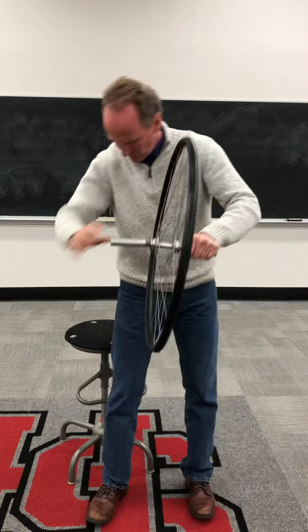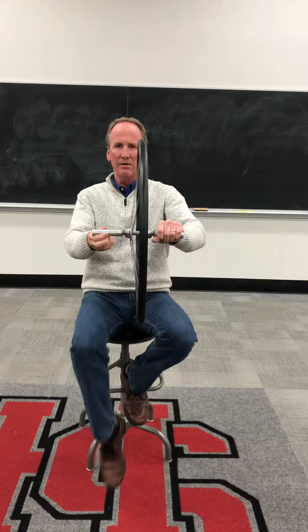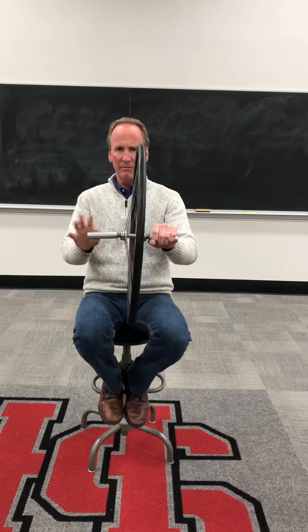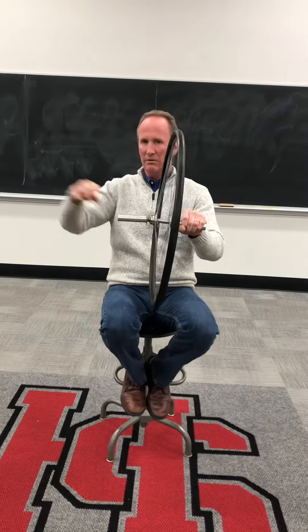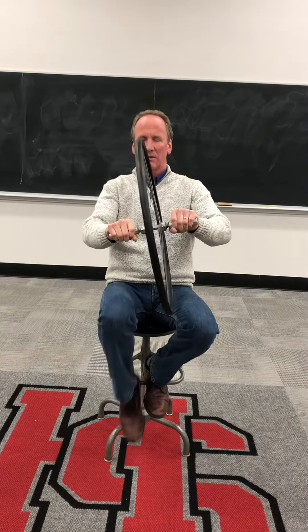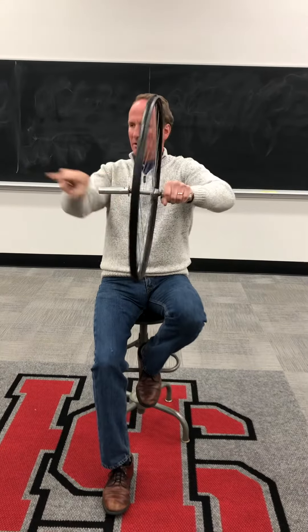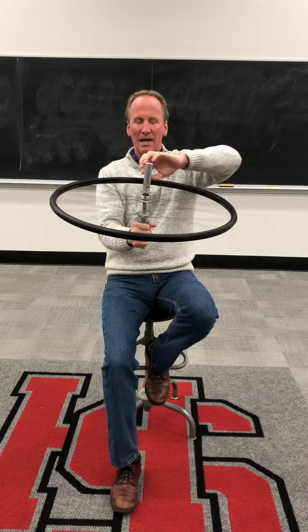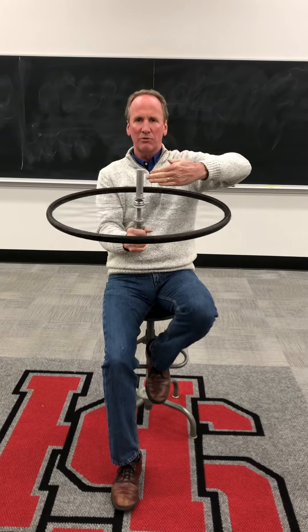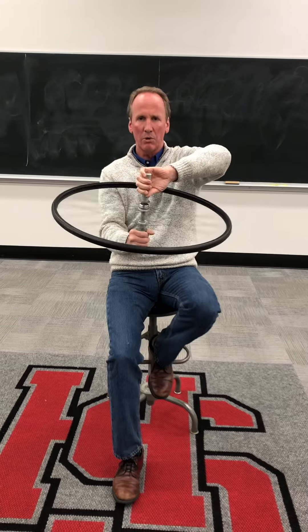Conservation of angular momentum means that as long as this wheel is spinning the same direction, the angular momentum of this system — including me on this chair — is in that direction. So if I change it like this, the angular momentum goes from there to down, and angular momentum is transferred to me going up, which means I'm going to spin.